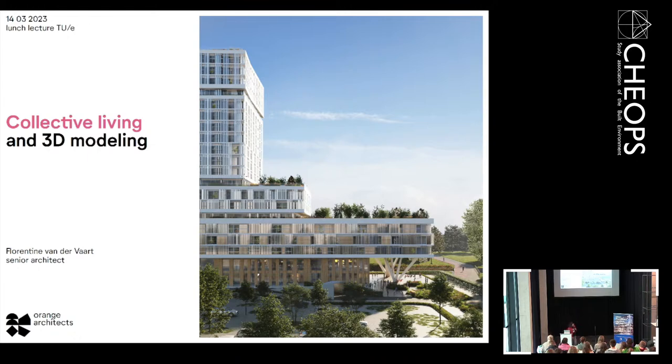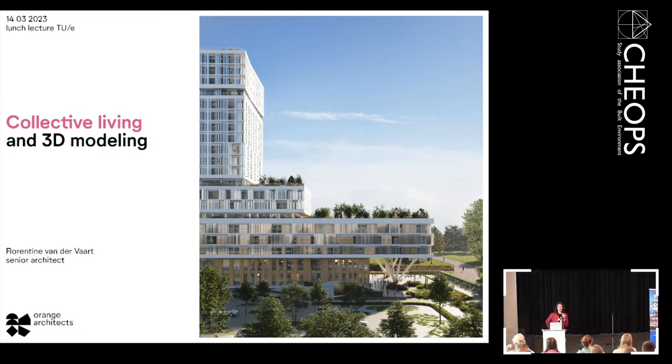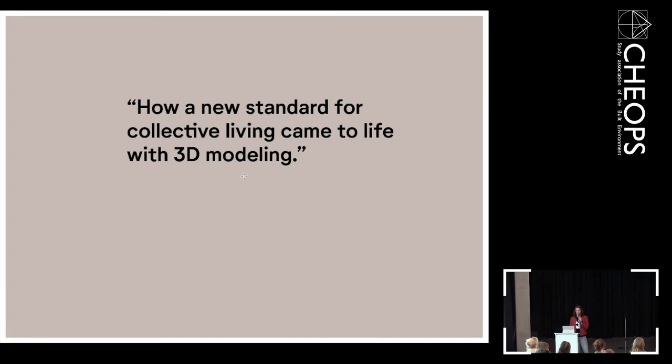I will show you two projects I worked on at Orange Architects. I don't know if you know the office, but I will also introduce it. The question of this lecture is how a new standard for collective living came to life with 3D modeling, and hopefully I can answer that question.